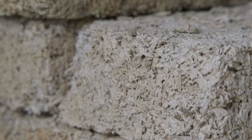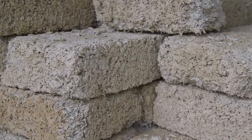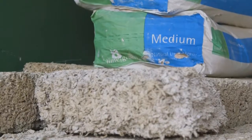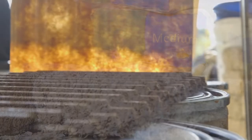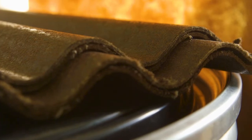Hempcrete is made by mixing the woody inner core of the hemp stalk with lime and water. It is a strong, breathable, flexible, fire-resistant, mould-proof material. For the building industry, hempcrete along with other hemp construction materials are part of the zero carbon solution.